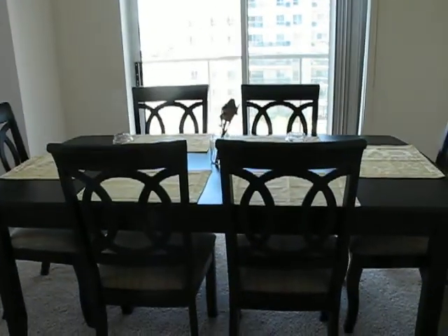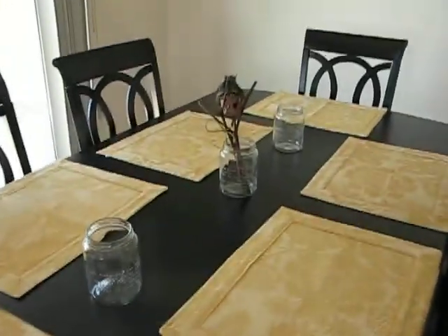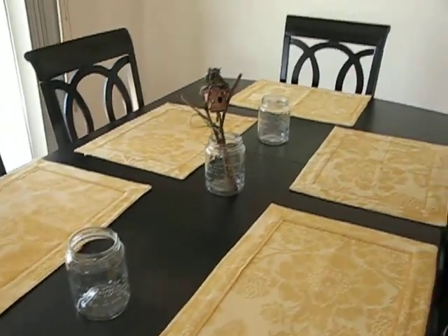Bunnies are on the wall. We have a dining room set — I posted pictures of this, but we added the placemats that are from Anthropologie. And these are the vases that are going to be at our wedding that have our vows written on them.